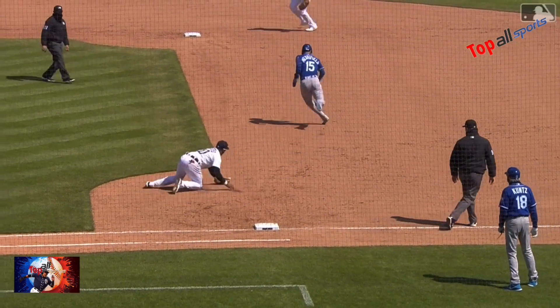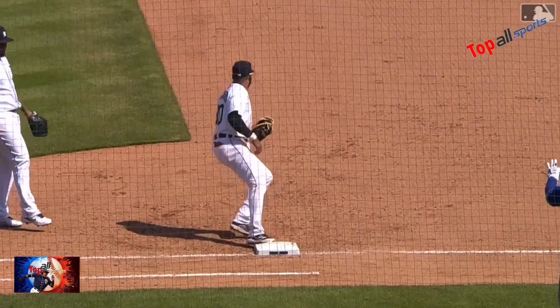And makes the out at first. He had an intention of throwing it to second, but did the right thing.